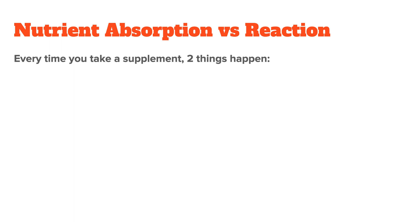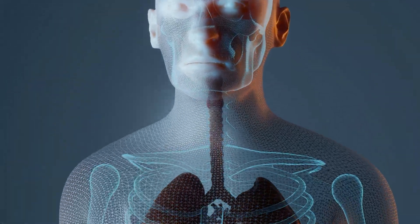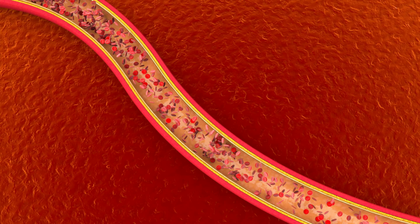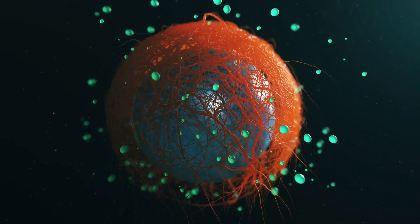Assuming you already did that but are still getting side effects, you then want to ask yourself: are these side effects caused by nutrient absorption or by nutrient reaction? Every time you take in a nutrient, two things happen. You absorb the nutrient — you swallow it, it enters your GI tract, and is absorbed into the bloodstream. Then the nutrient is used in your body for a biochemical process — it lands in tissue where it reacts with other nutrients. Both processes can trigger side effects, but it's important to know which one is the main cause.